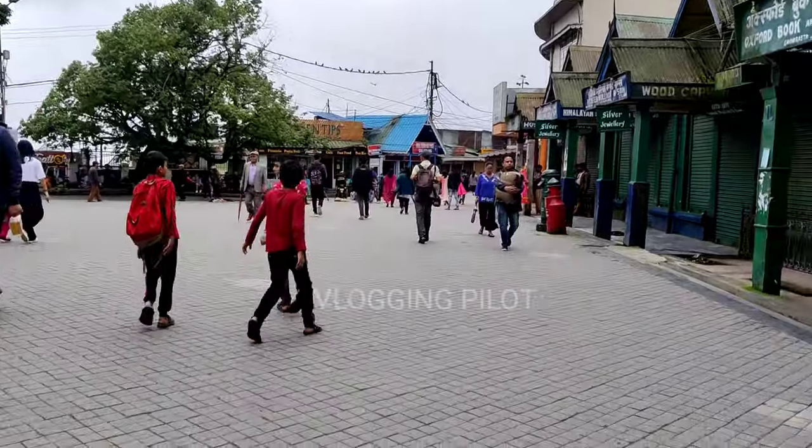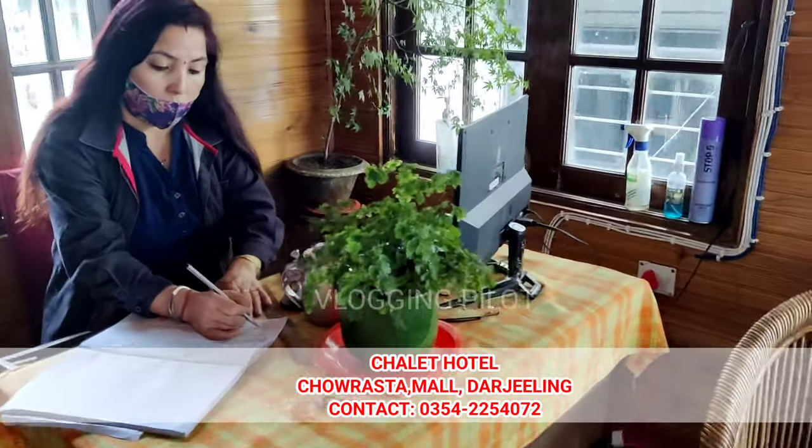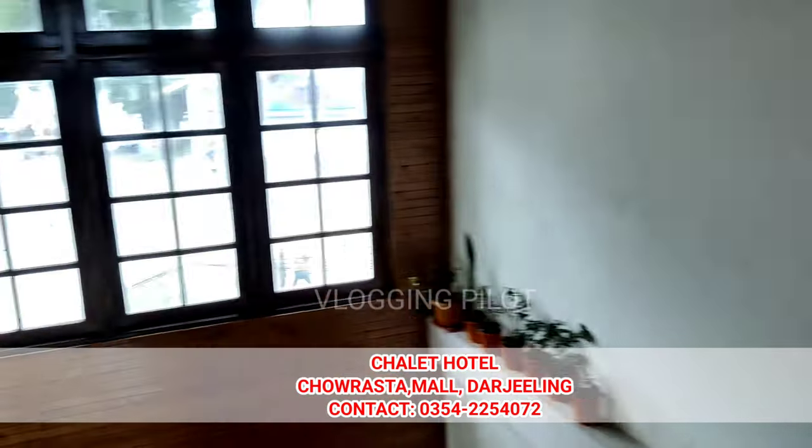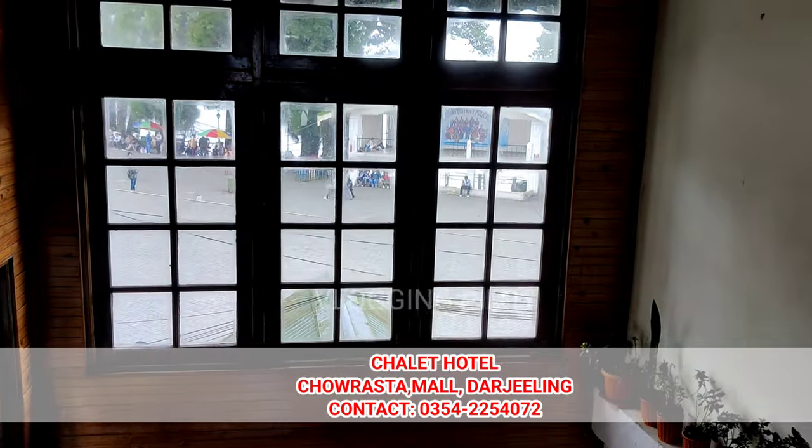This is Hotel Chalet. This is the reception of Hotel Chalet. This hotel is a little bit off the mall road. Where are you from? This hotel has a receptionist owner. Good morning ma'am. Good morning sir. What is the name of the hotel? Our name is Hotel Chalet. The main mall. How many rooms are there? Up and down there are 14 rooms.